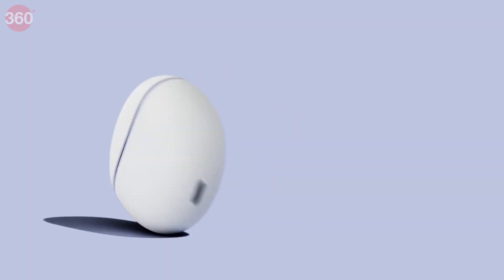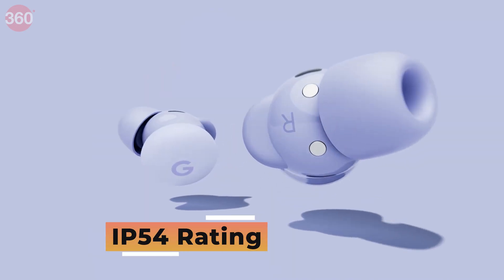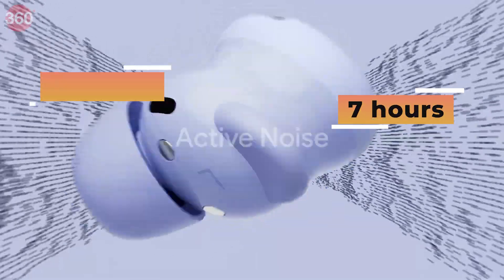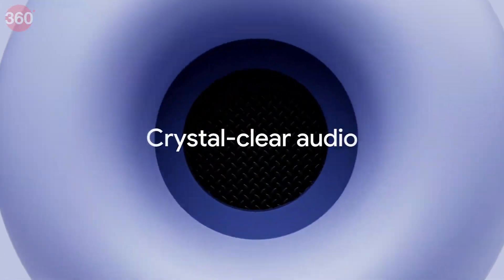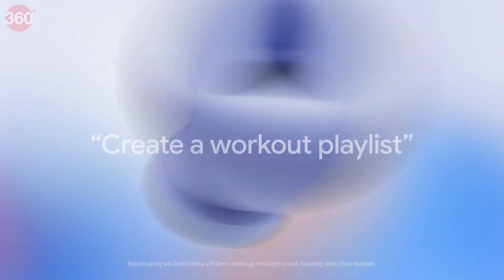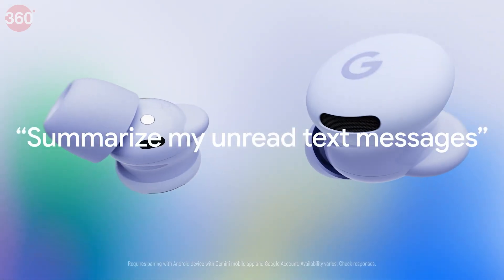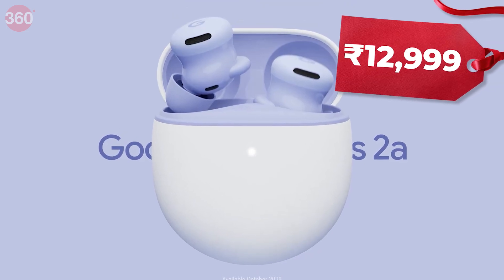Lastly, the newly launched Pixel Buds 2A feature custom-designed 11mm drivers, an IP54 rating, 7 hours of playback with ANC and 10 hours without, and a Tensor even chip in both ears for signature sound quality. Gemini Live runs hands-free — just say 'Hey Google' to get an instant answer without looking at your phone. Available in Iris and Hazel colors, these are priced at 12,999 rupees.